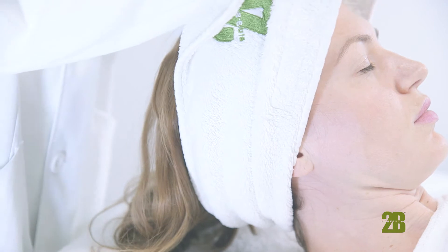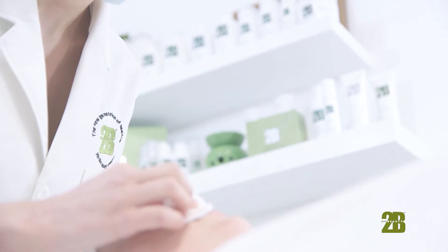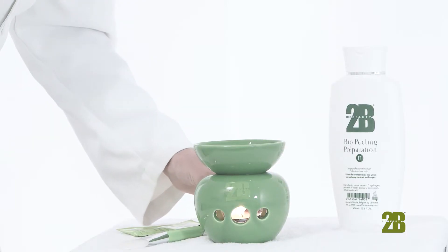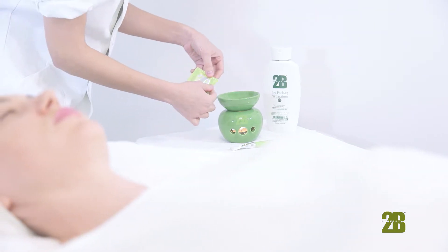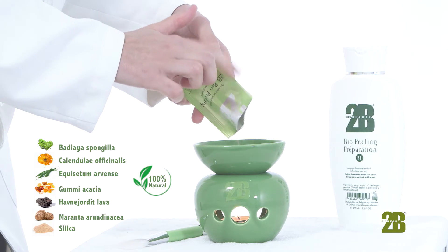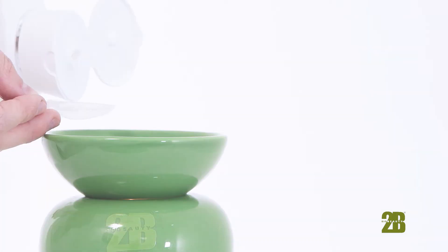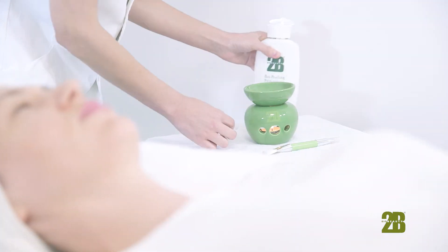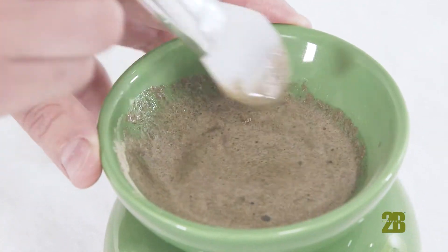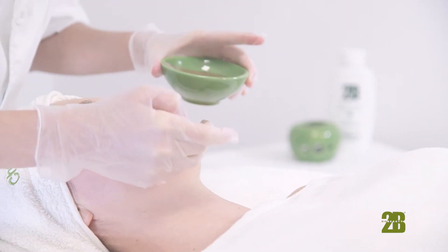Thankfully, no matter what age group you belong to or what kind of situations you are going through, there is a solution to enhance and relieve your current skin condition. ToBio Peeling is a product used in manual microdermabrasion treatment — a manual exfoliation which speeds up the elimination of dead skin cells accumulated on the outer layer of your skin. Unlike other peels which only work on the surface, ToBio Peeling activates the exfoliation process from within.